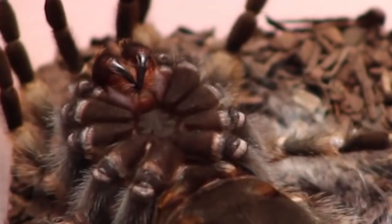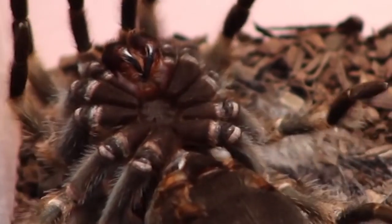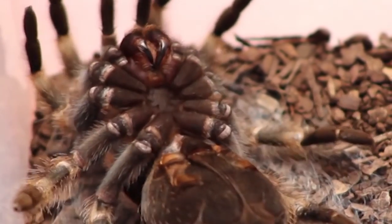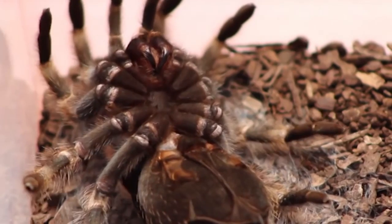The tarantula is lying on her back as she prepares to molt. This is a very stressful time for spiders due to the hormonal changes it's going through. It happens quite often when they're young, but as they reach maturity it happens less often.